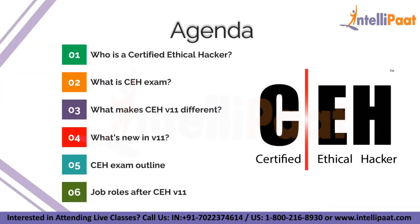Let's start with today's agenda. First I'm going to tell you who exactly is a certified ethical hacker and what he does in a company. After that I will tell you what is the certified ethical hacker exam or CEH exam. Then we will move on to what makes CEH version 11 different from other cybersecurity certifications, what's new in version 11, the exam outline, and finally job roles after the CEH version 11 certification.